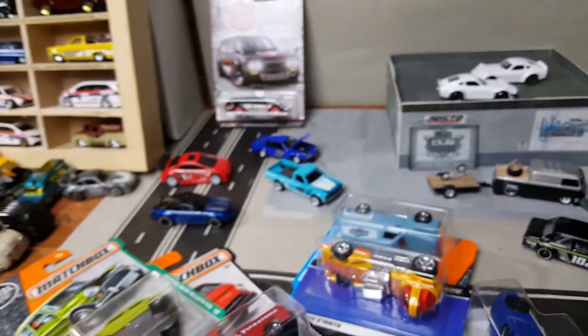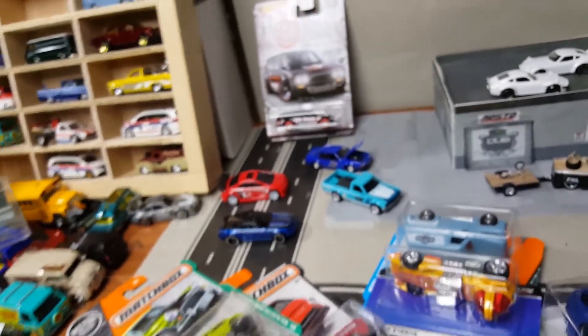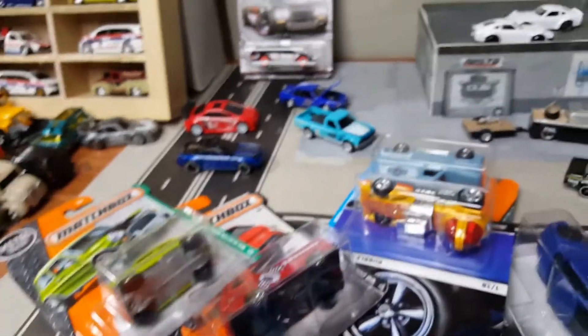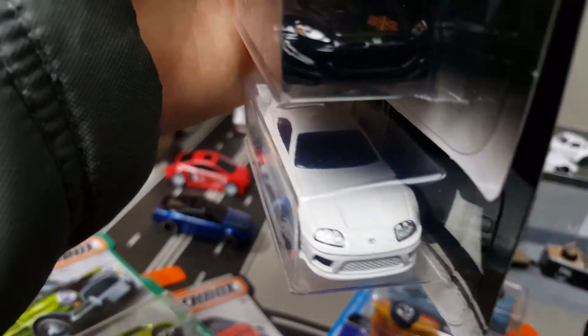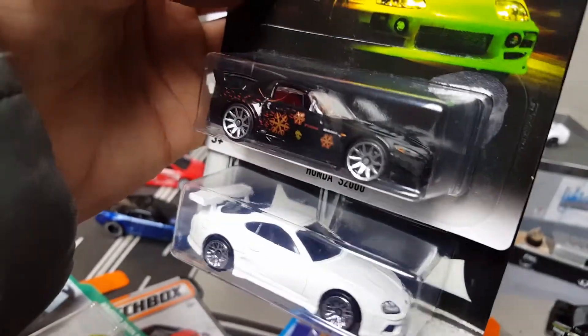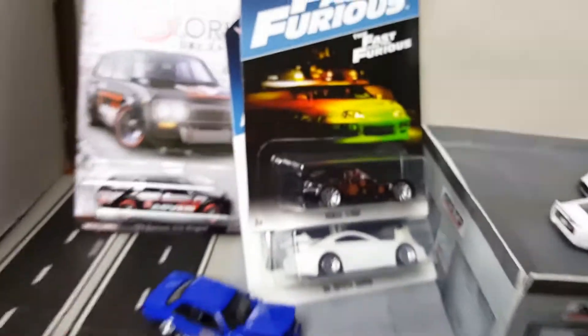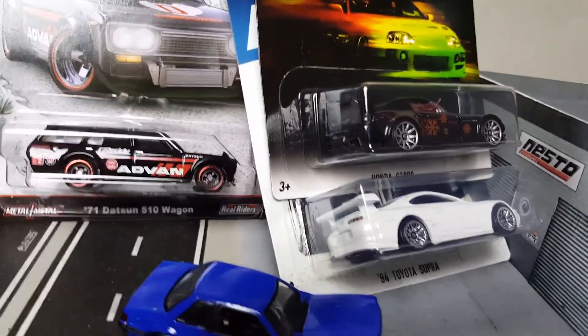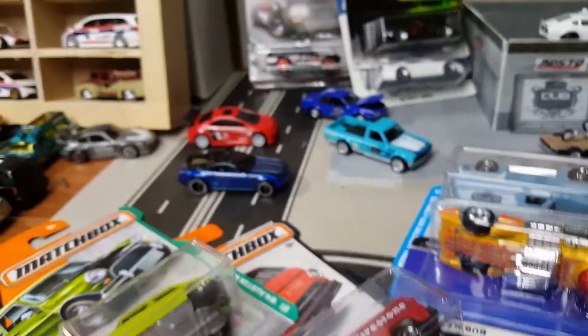He did say he was going to send this — I forgot about this. These are nice. Look at this — there's that white Supra. Super cool. And the black one, the S2K. This is nice, from the OG Fast and Furious. It would be cool if they had the Volkswagen Jetta — the one that raced against the black one and lost. That would be super cool.